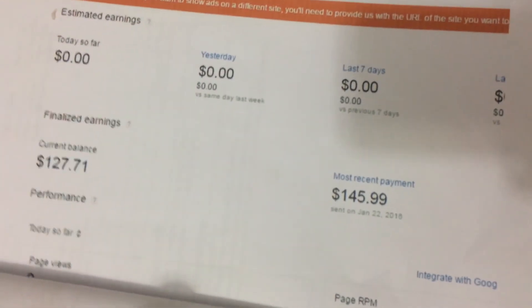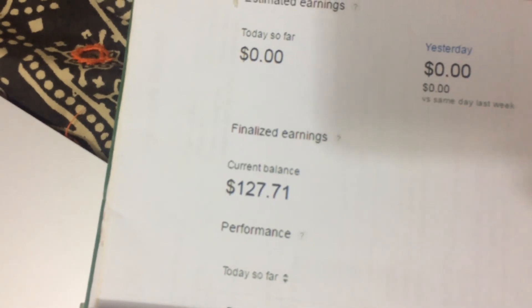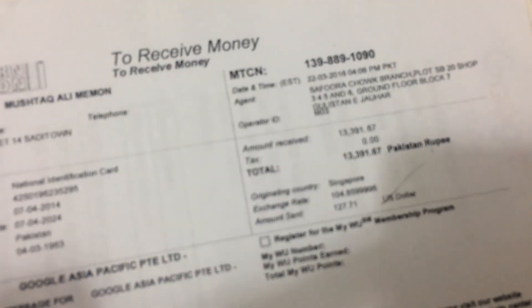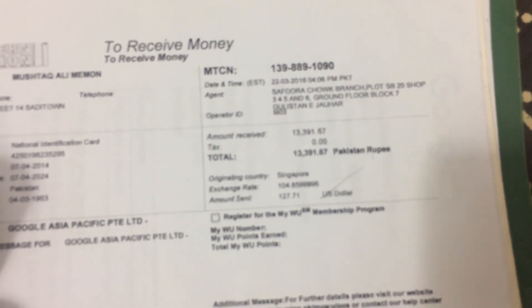Here is my second payment. The date was June 22nd, 2016, and my earnings were $127. I took out a printout of the payment slip, went to Western Union, and got the payment. The amount I received was 13,391 rupees in Pakistan.